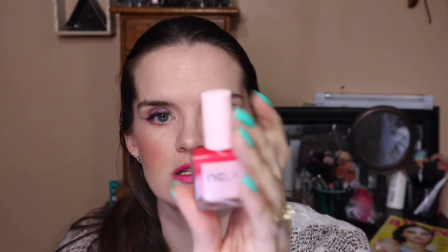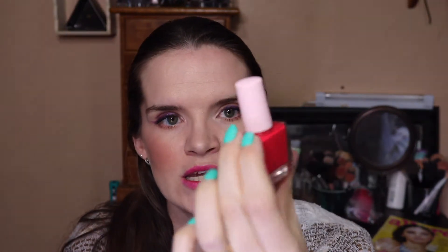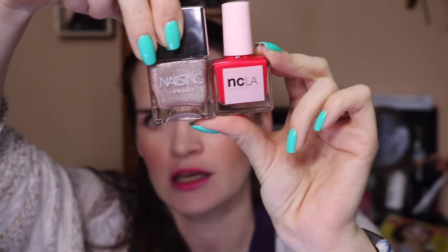And then last but not least is NCLA. This one is in the shade Call My Agent — it's a nice kind of brighter red, reddish orange kind of tone. I love these tinier bottles — they're not minis, but they're not super fat like Nails Inc bottles. I got this in a BoxyCharm, and a lot of the polishes I've got from BoxyCharm are cruelty free.